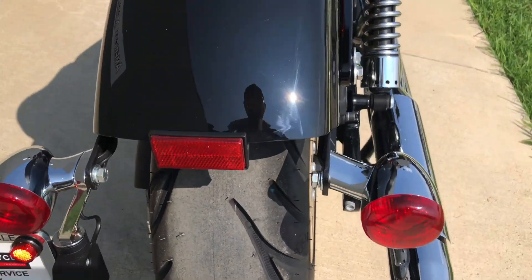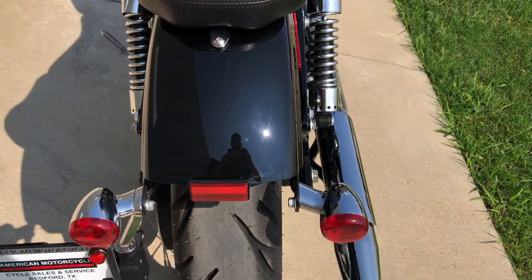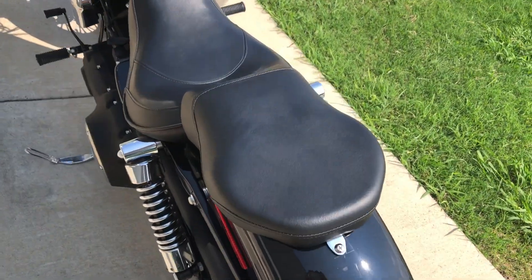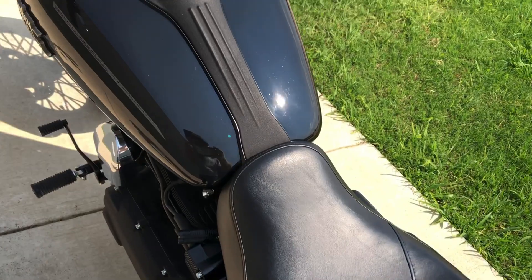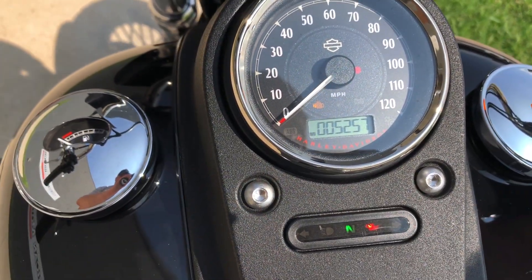Good shot on the rear tire. There are a few scratches there on the rear fender. The bike's only got 5,000 miles on it.